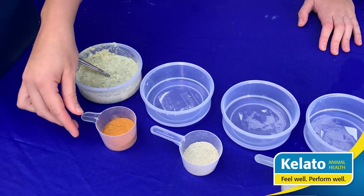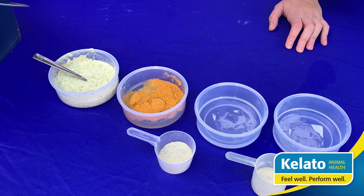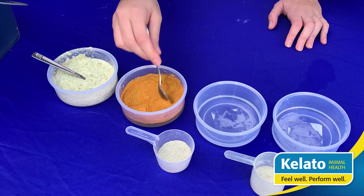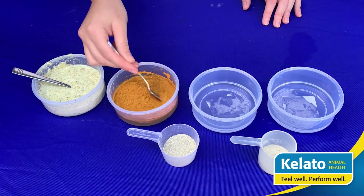Now we'll head over to the second product. As we're mixing this one in, it takes just a little bit more extra time.